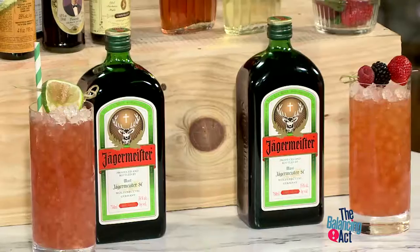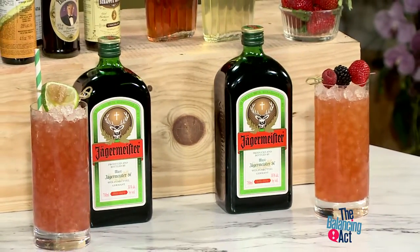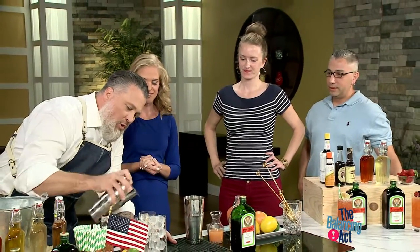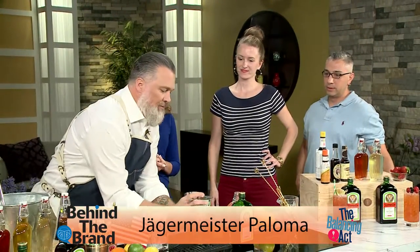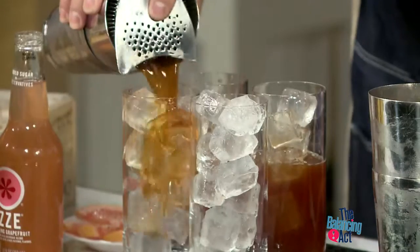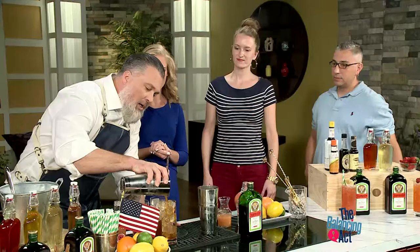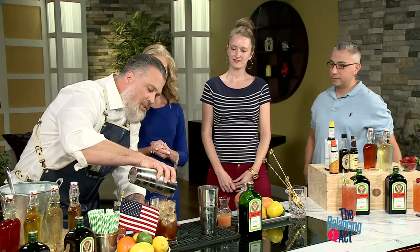So Willy, I hope it's okay, but I invited a couple of friends to our Jägermeister tasting. So remind us what this is again. This is a variation on a Paloma — it's called the Jägermeister Paloma. It has fresh grapefruit juice, a little bit of simple syrup, some Jägermeister, and then we're going to top it off with a grapefruit soda.